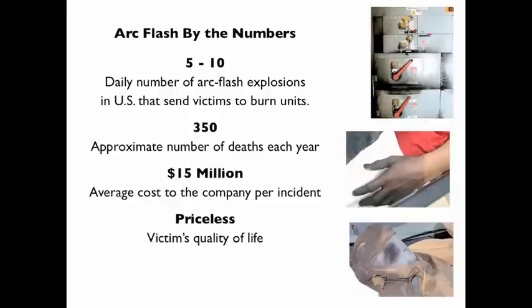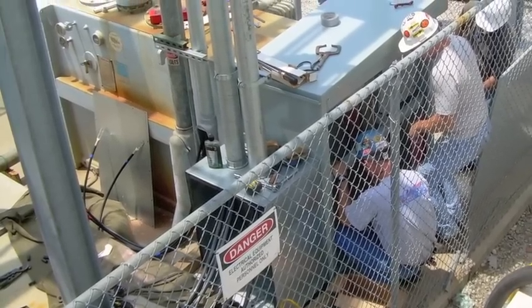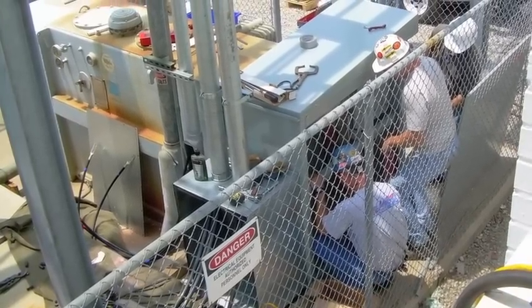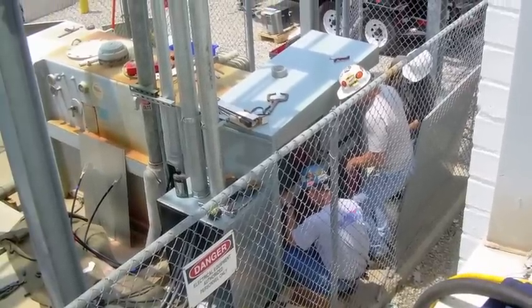Worst of all, if the victim lives, he will likely need years of painful rehabilitation and may never return to work or regain his quality of life. Of course, electrical workers are very careful to avoid shock and electrocution. However, even experienced electricians may not be aware of the hazards of arc flash.